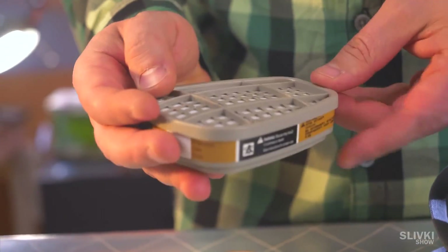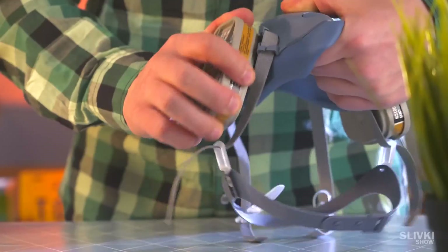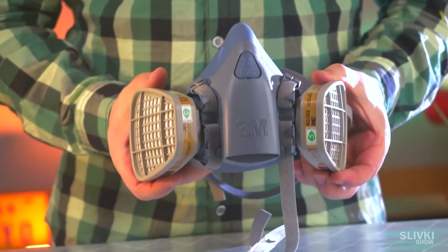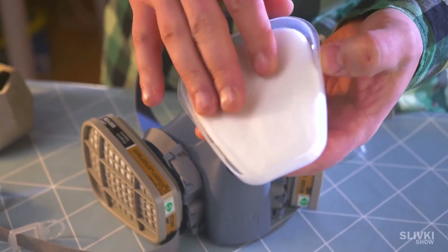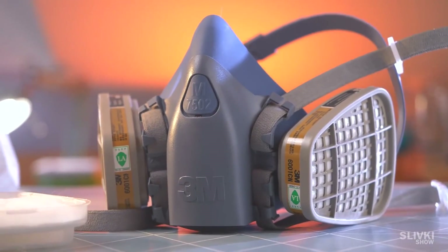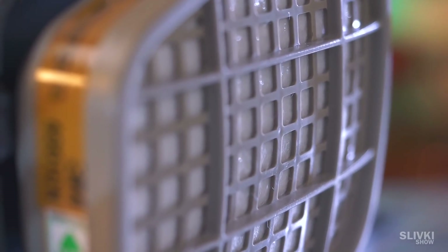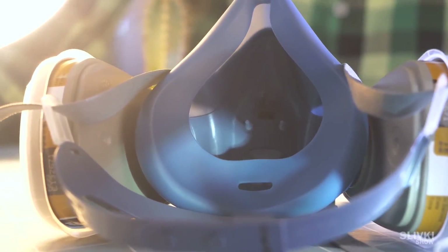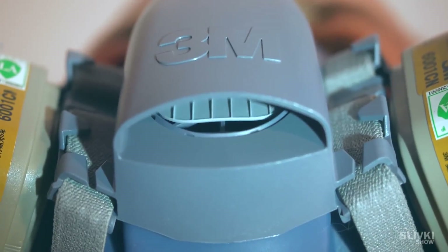The best type for close to 100% protection is these reusable masks with replaceable filters. Look how thick the filters are — they will filter out almost anything. A rigid frame and soft rubber around the perimeter provide a perfect fit. We bought this mask just a few days ago on the internet. Yes, it's not cheap, but it can be handy around the household. Air is exhaled through a large valve, and breathing is not as easy compared to other masks.